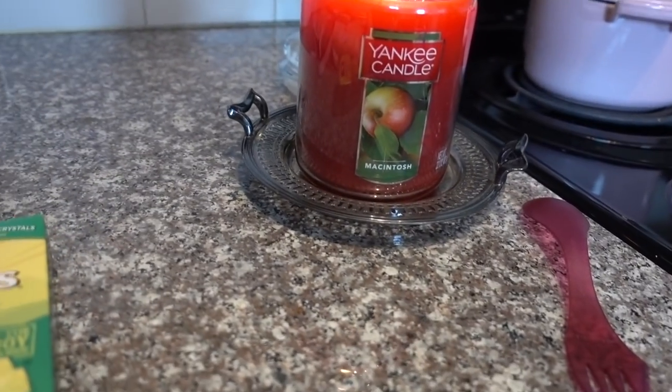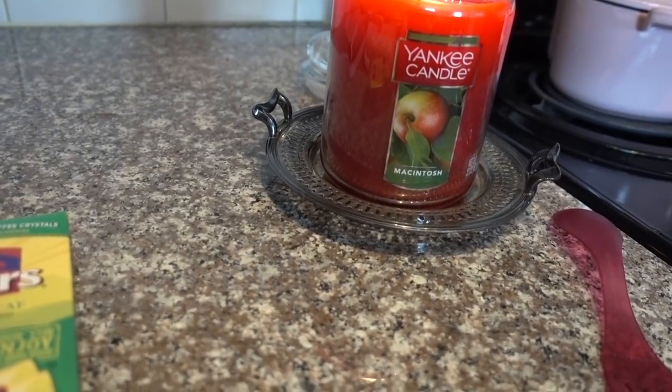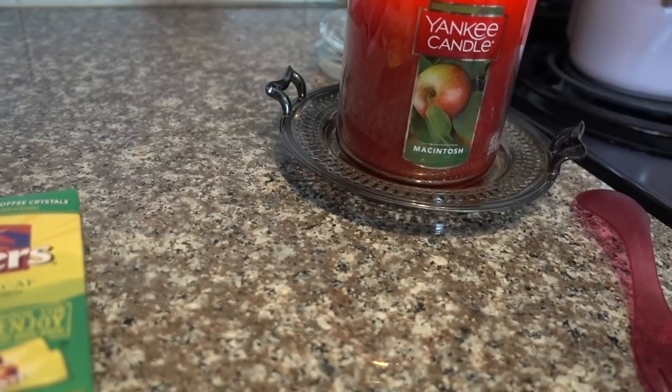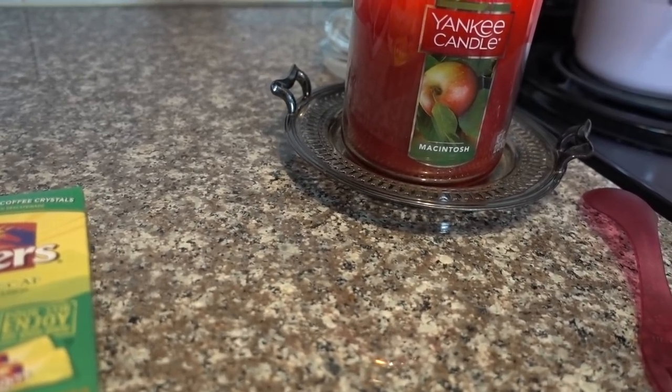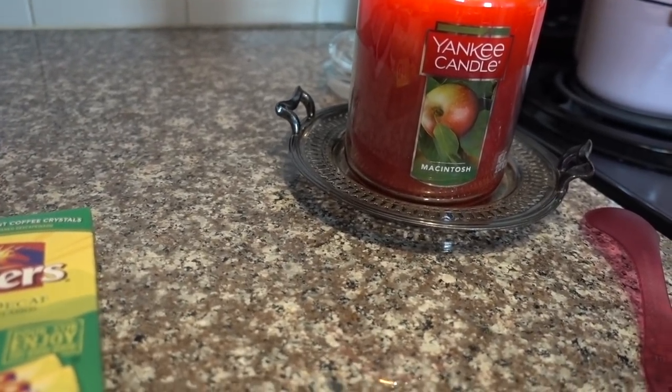Oh my goodness, you guys — this candle was such a good deal. I got it on sale at Kroger, 50% off. I've been off Yankee Candle for a while because they're so expensive, but that was a good deal. Their Macintosh apple scent is solid. I wish Tuscany would come out with an apple scent.